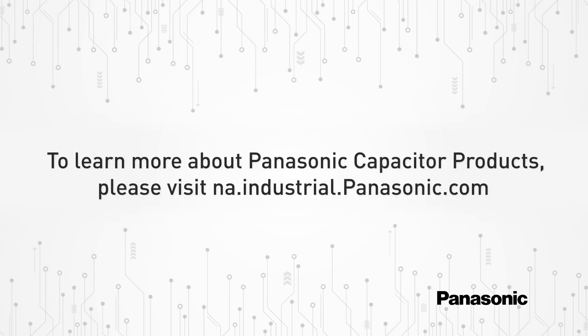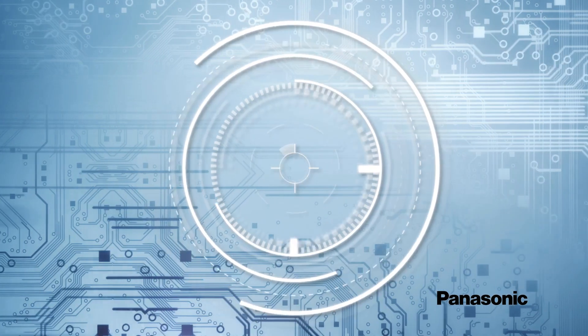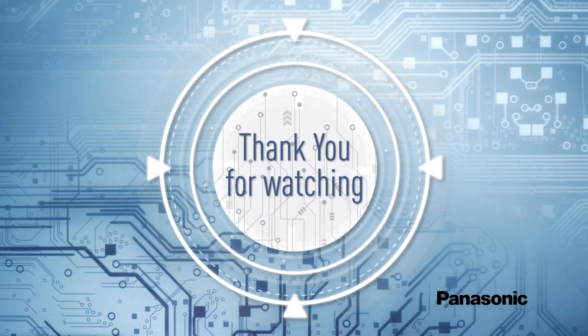To learn more about Panasonic capacitor products, please visit na.industrial.panasonic.com. Thanks for watching and don't forget to like and subscribe.